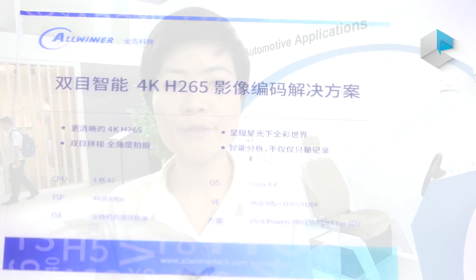These are new processors that we are going to announce at the coming Allwinner partner conference in the next two weeks. Here today, we are just going to show the processors here.